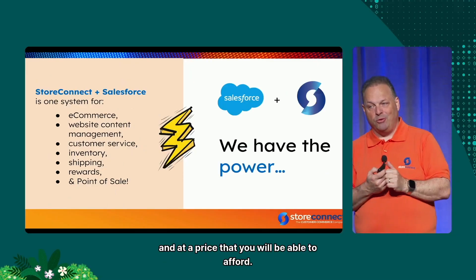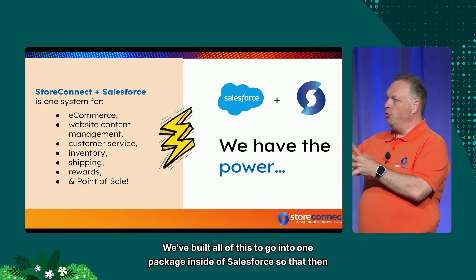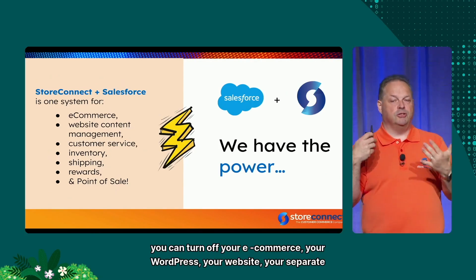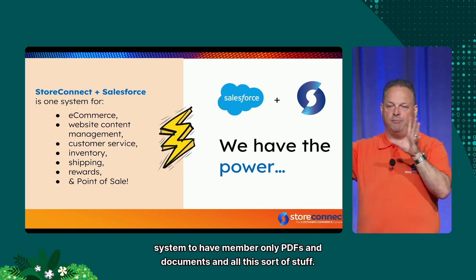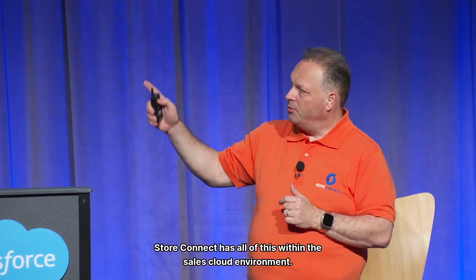And at a price you'll be able to afford — in fact, our starter plan you could probably expense on a credit card. We've built all of this into one package inside Salesforce so you can turn off your separate e-commerce, your WordPress, your website, your separate system for member-only PDFs and documents. All of that is in one platform within the Sales Cloud environment.